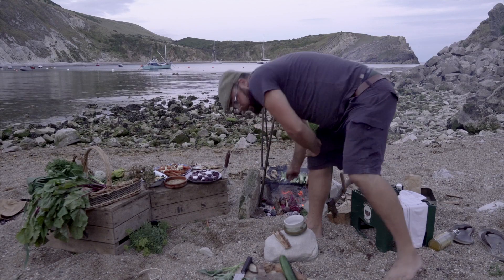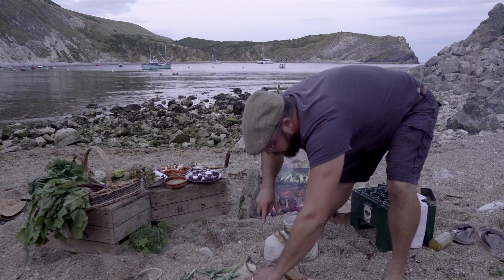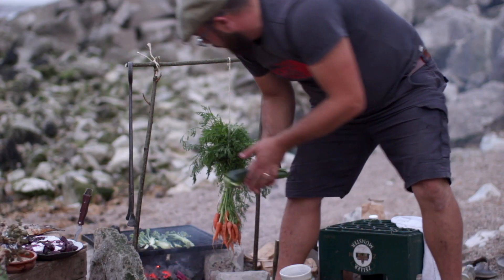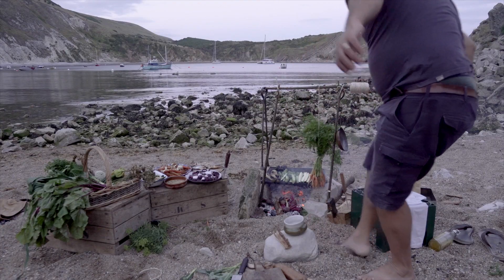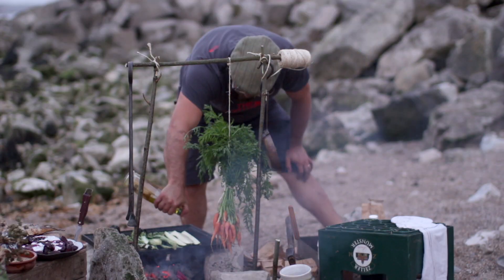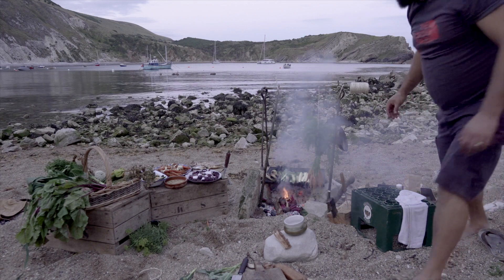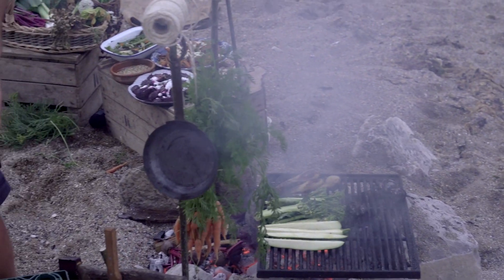A little bit more on there and then we're going to stick some courgette on there as well. I like courgette raw so this is really just going to give it a very light color, nice and chunky on the grill. Very simple. Then I'm just going to dress it with a little oil and some salt, and that should create some lovely smoke.